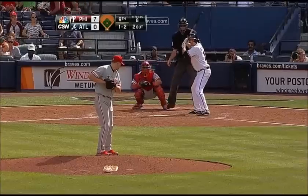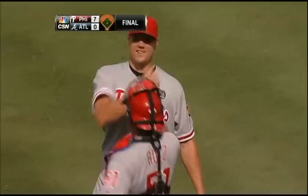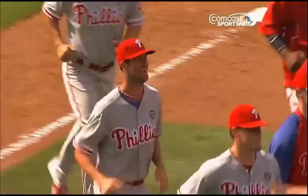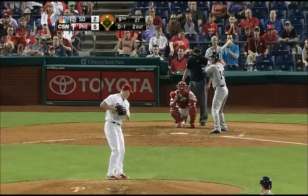It's one ball and two strikes to Phil Gosselin. In the pitch out toward the right side, caught by Darren Ruff, and the Phillies have recorded their 12th no-hitter in franchise history. It's the first ever combined no-hitter by the Phillies and one of the highlights of the season, with celebration on the mound.